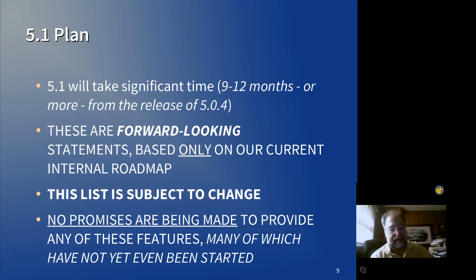Here's the plan for 5.1. As I said before, 5.1 is going to take a significant amount of time — probably up to a year, potentially more than a year. Everything I'm about to tell you is estimates. It's a hope, it's a prayer, it's a wish list. Please do not hold us to any of these things. This list is entirely subject to change without notice.